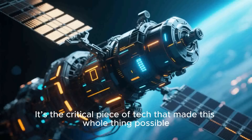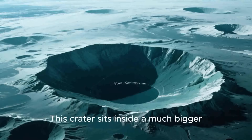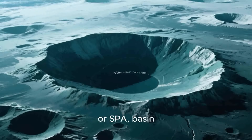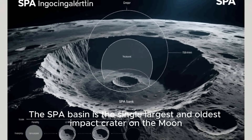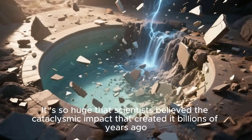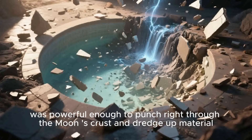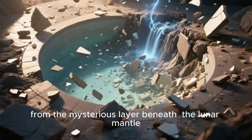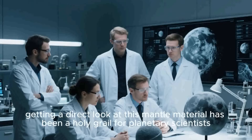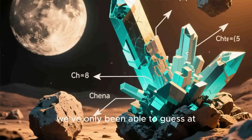It's the critical piece of tech that made this whole thing possible. The landing site itself was chosen with incredible foresight: the Von Kármán Crater. This crater sits inside a much bigger, more ancient scar known as the South Pole–Aitken Basin, or SPA Basin. The SPA Basin is the single largest and oldest impact crater on the moon — a gargantuan wound stretching 2,500 kilometers across. Scientists believe the cataclysmic impact that created it billions of years ago was powerful enough to punch right through the moon's crust and dredge up material from the mysterious layer beneath: the lunar mantle. Getting a direct look at this mantle material has been a holy grail for planetary scientists, as it holds the chemical blueprints of the moon's formation — a story that, until now, we've only been able to guess.